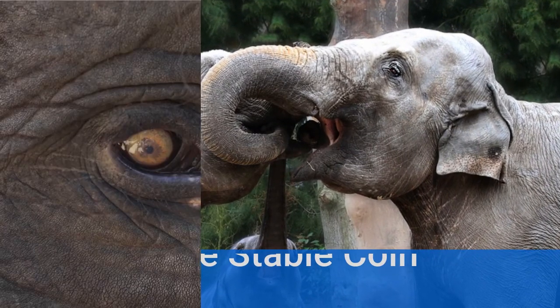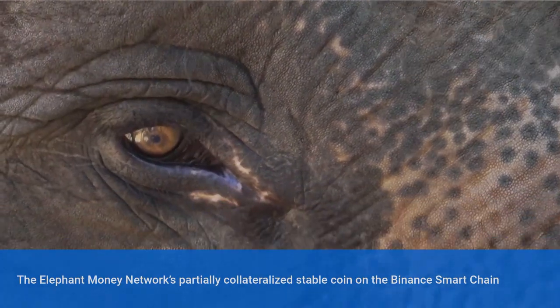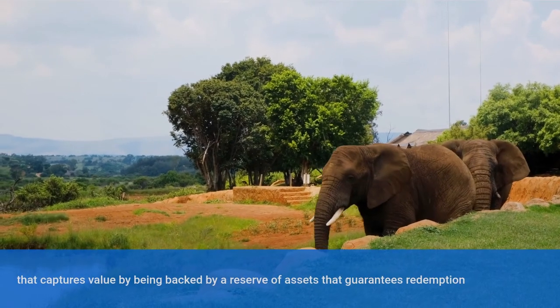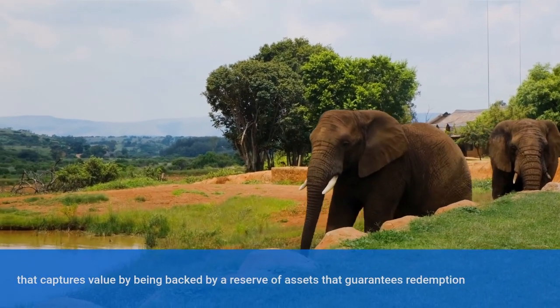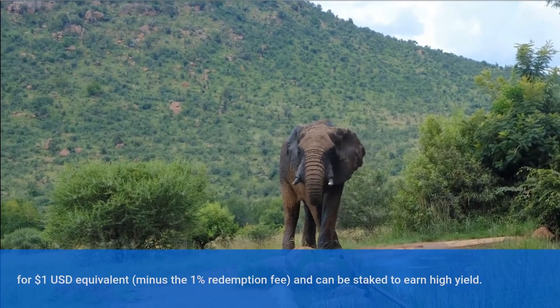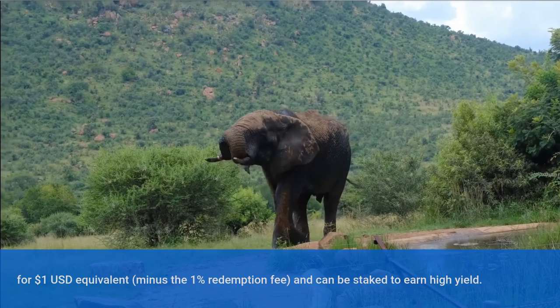Trunk, the Elephant Money Network's partially collateralized stablecoin on the Binance Smart Chain, captures value by being backed by a reserve of assets that guarantees redemption for 1 US dollar equivalent, minus the 1% redemption fee, and can be staked to earn high yield.